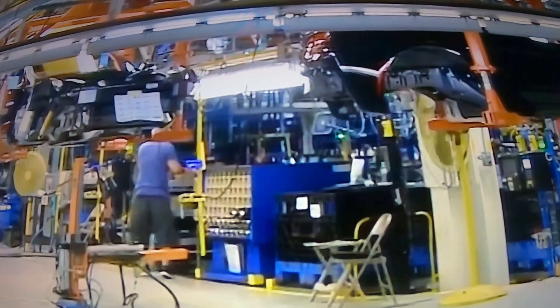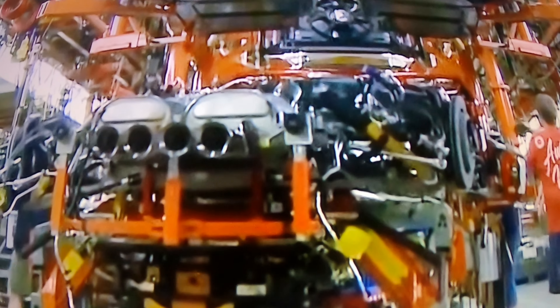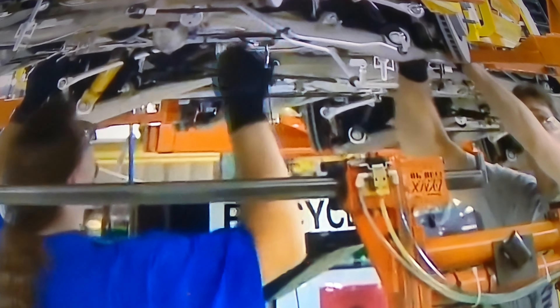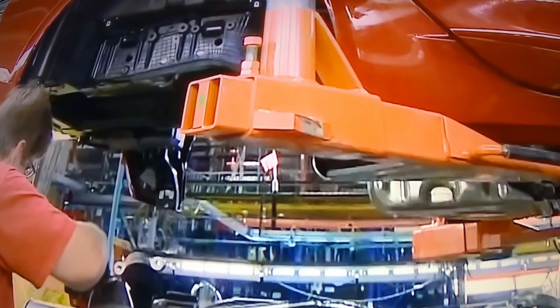So if you ever wonder how they built these beautiful cars, here you go. I ask you to hit the like button, share button, and subscribe to my channel and hit the notification button so you will know when I am doing an upload.